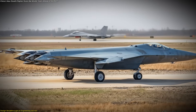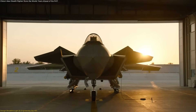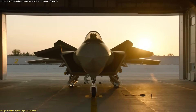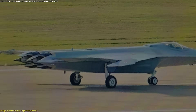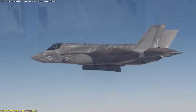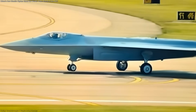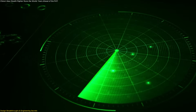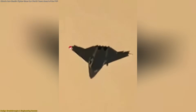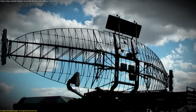When the first detailed footage of China's new stealth fighter surfaced, analysts immediately noticed it was unlike anything currently in service. The most striking element is its tailless configuration. Unlike the J-20 or the U.S. F-35, this aircraft eliminates vertical stabilizers entirely. Tails are one of the biggest radar reflectors on conventional fighters, and by removing them, engineers have drastically reduced the aircraft's radar cross-section, making it far harder for tracking systems to detect.